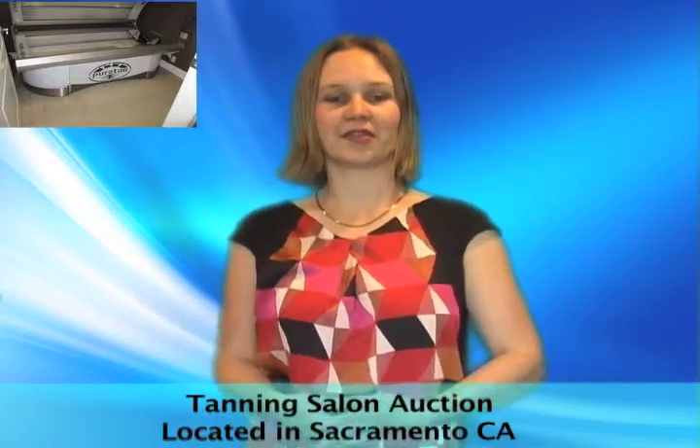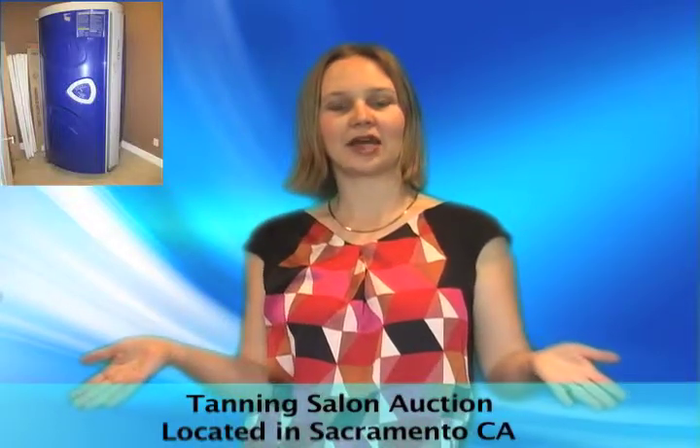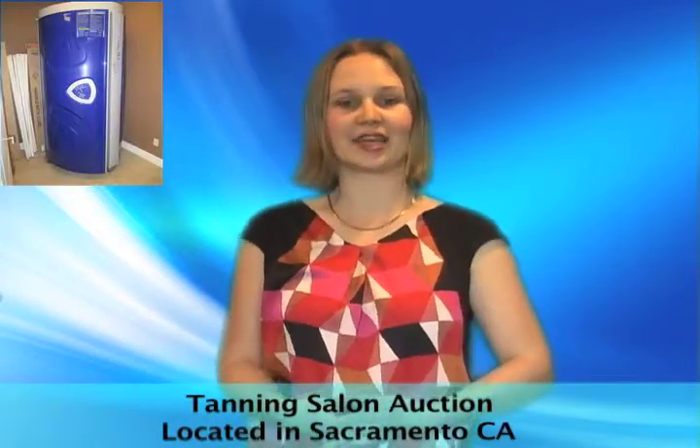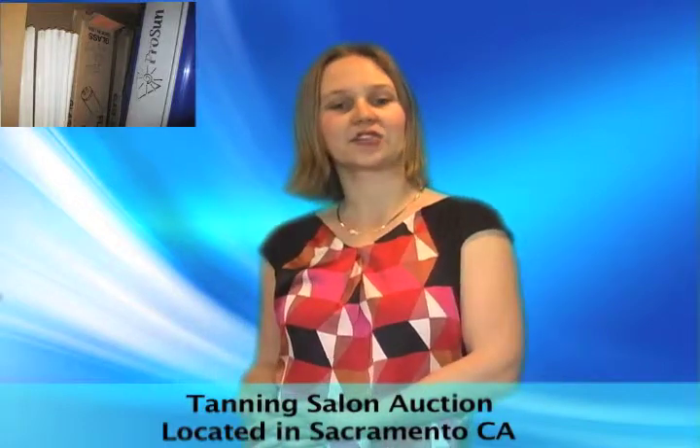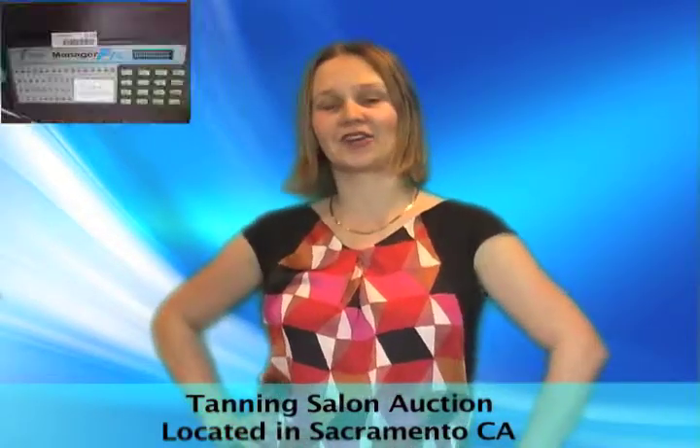Why pay for a costly monthly tanning package when you can invest in having your own bed right at home? This tanning salon online auction has lay down and stand up tanning beds as well as extra bulbs. Update your salon or get your tan right at home.